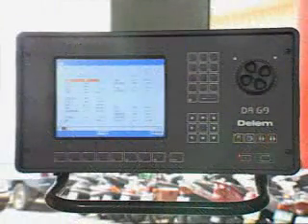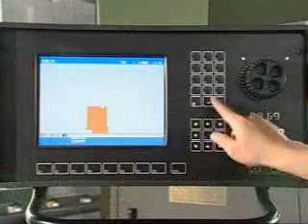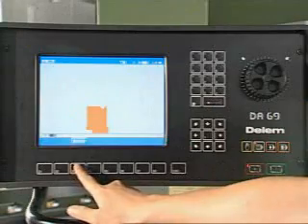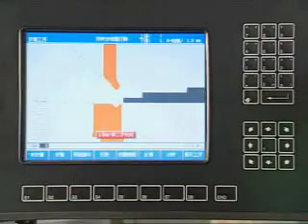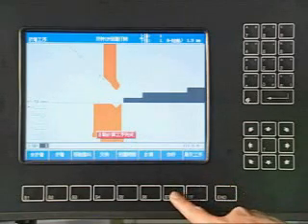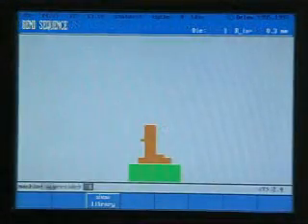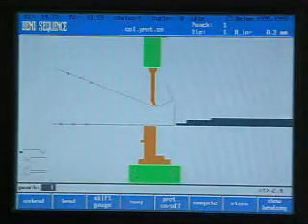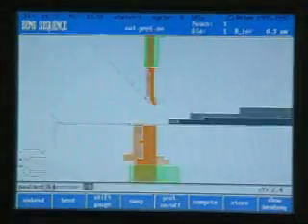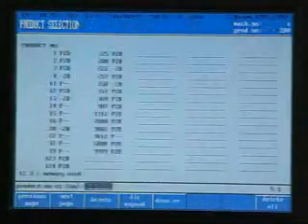The CNC hydraulic press brake has a graphical display of the parts profile. It automatically calculates a part's blank length. The CNC gives you a graphical simulation of all parts forming sequences, as well as a graphical display before and after each operation in order to ensure maximum efficiency. It provides automatic calculation and adjustment of press force and a programmable retract at the pinch point.